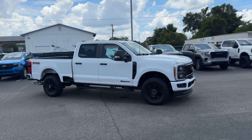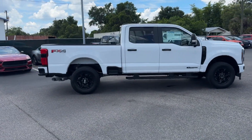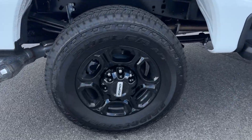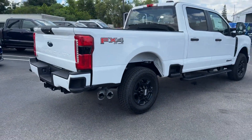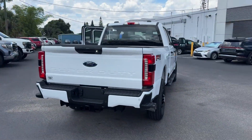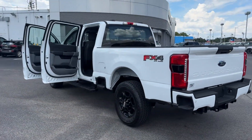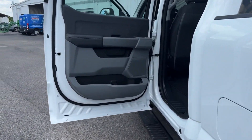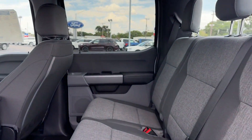2024 Ford Super Duty F-250 SRW. This pickup truck offers two full rows of seating for premium comfort. You'll also love how it combines comfort and convenience with its side view mirrors with turn signals, Wi-Fi hotspot, four-wheel drive, heated side view mirrors, backup camera, pass-through rear seat, Bluetooth, brake assist, keyless entry, and steering wheel audio controls.